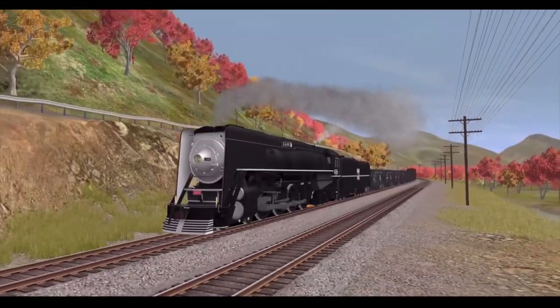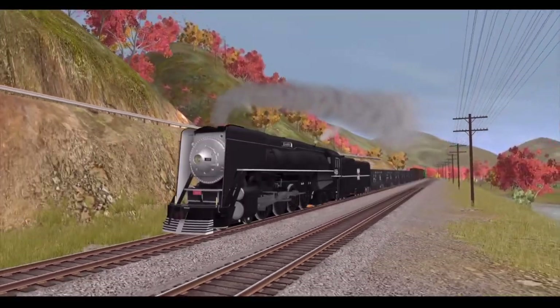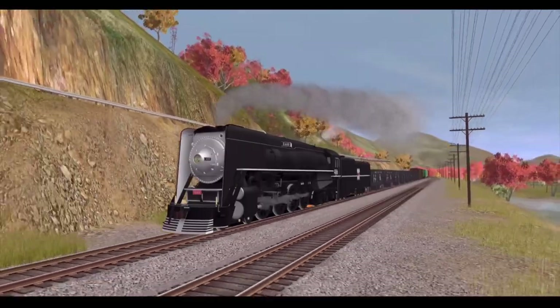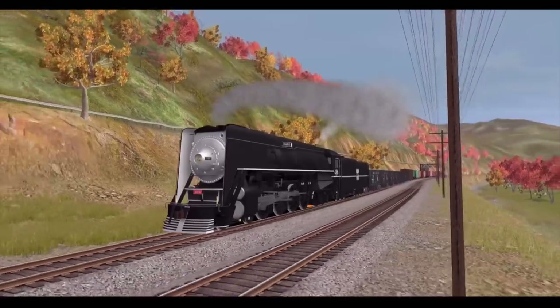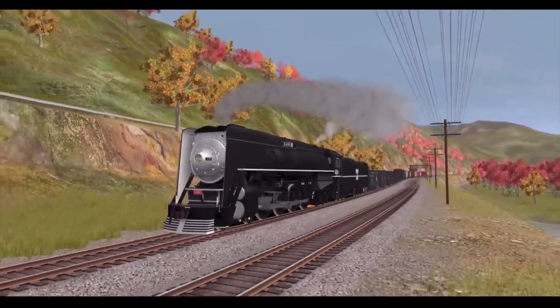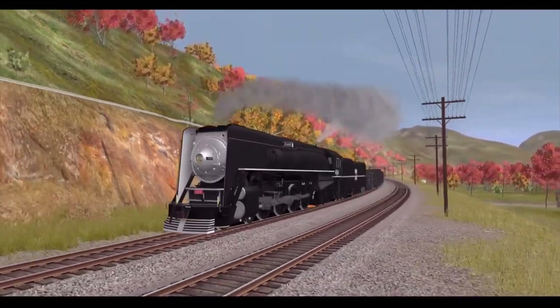Before the six engines were delivered to the Western Pacific, the Western Pacific Railroad decided to add Franklin Booster Engines to their GS-64s. Besides the Franklin Booster Engines and the Elephant Ear Smoke Deflectors put on these engines, they're basically a GS-6.